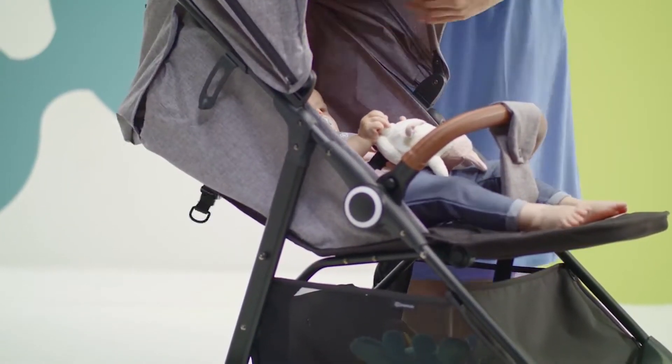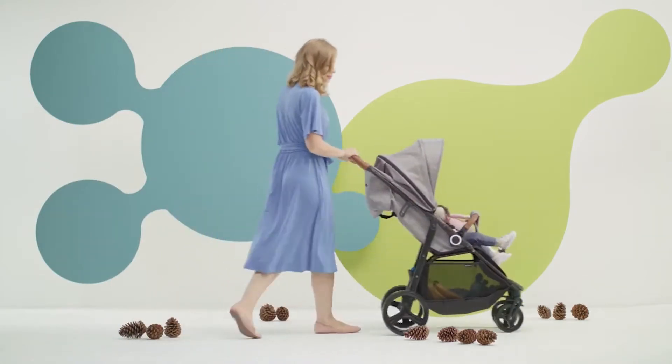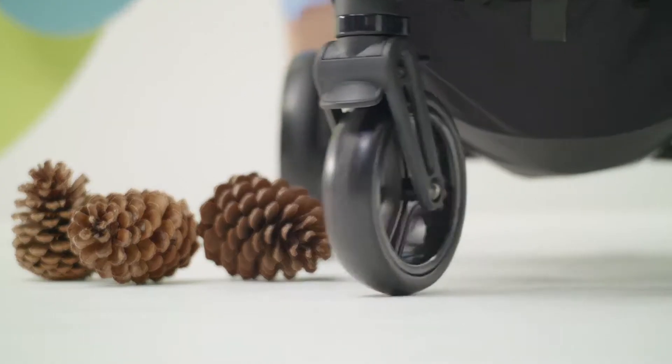For very hot days you also have extra ventilation. Time for a nap — position the footrest and the seat goes almost flat.